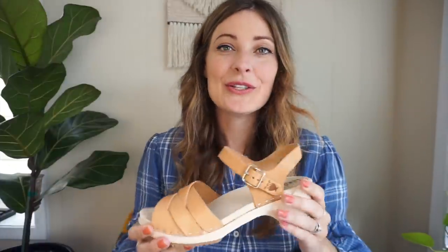Before we jump into the outfit portion, I wanted to share our sponsor for today's video. A while back I posted my top 10 wardrobe staples video — go check it out if you haven't already. At the end of that video I listed my top five pairs of shoes, and one of those was a pair of clogs I had owned since 2005 that were super beat up. I really wanted to find a new pair, so I found a clog brand I'm really excited to work with — they're called Sandgrens Clogs.